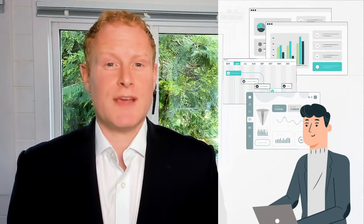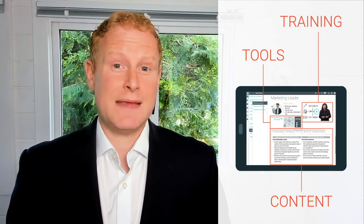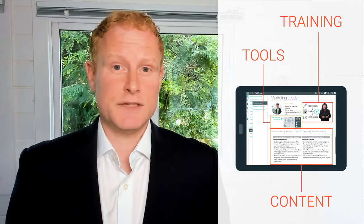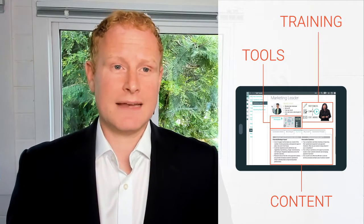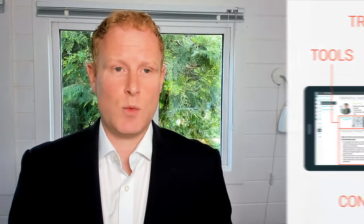Characteristic number one is what we call just in time. The idea that salespeople are always busy preparing for different sales conversations, sometimes getting different content from lots of different sources and sometimes having to start again each time from scratch. The idea of just in time is to package all of the content, all of the tools and all of the training that your sales team need in one easy and convenient location, and that can really help make sure that those conversations are executed consistently well.